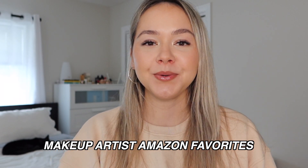Hey guys, welcome back to my channel. I'm doing a makeup artist Amazon favorites video. I want to share some of my most favorite things I've ordered from Amazon that I use as a makeup artist — things I'm always repurchasing or that I highly recommend if you're a working makeup artist or just starting out. I'll be including photos of the items I'm mentioning. Let's get started.